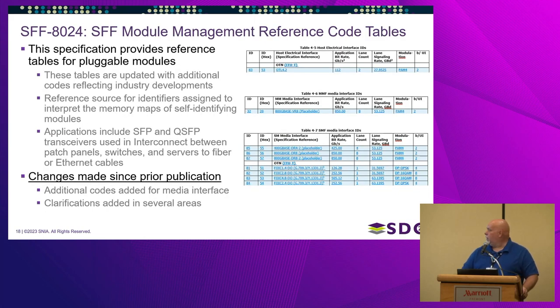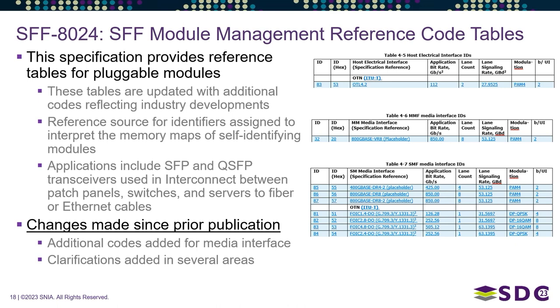SFF 8024 covers SFF module management reference code tables. In this revision, we've added additional media interface code ID codes for several new applications. We keep getting requests to add more media interface IDs as products expand, so this is another document that gets updated fairly regularly.